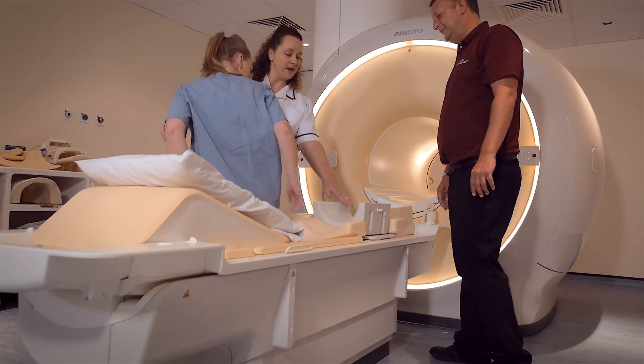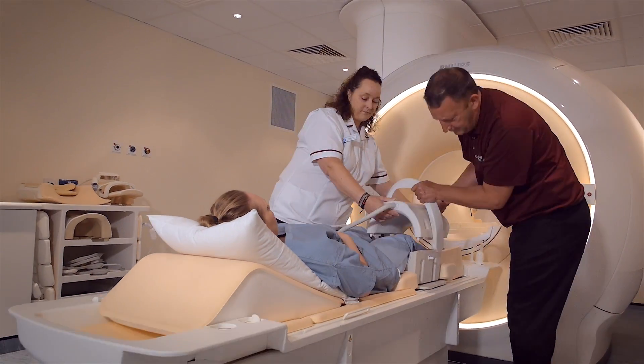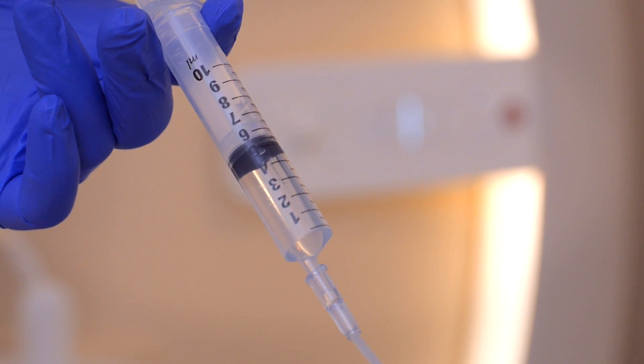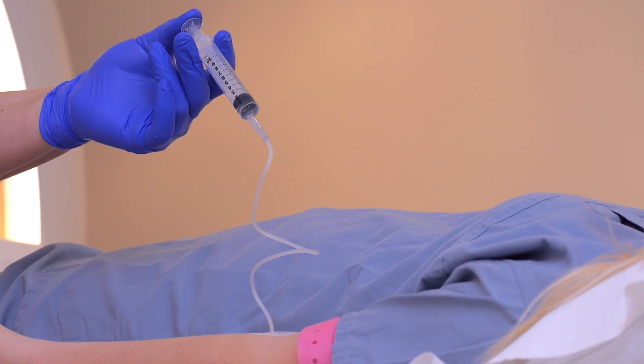Inside the examination area, a member of the team will explain the procedure and help you onto the scanner bed. Sometimes you are injected with a small dose of a contrast agent — a liquid containing a dye that can help improve the accuracy of the scan.